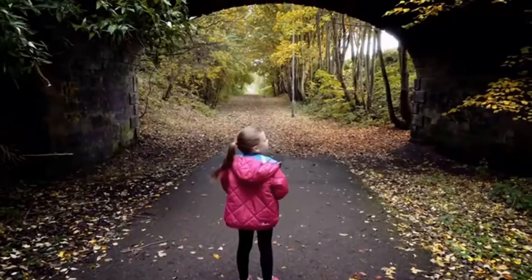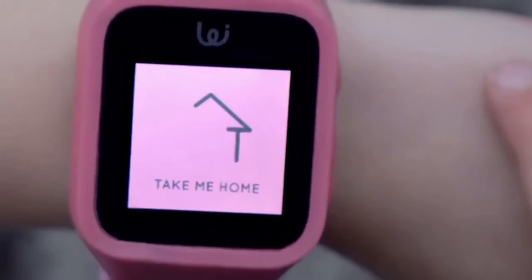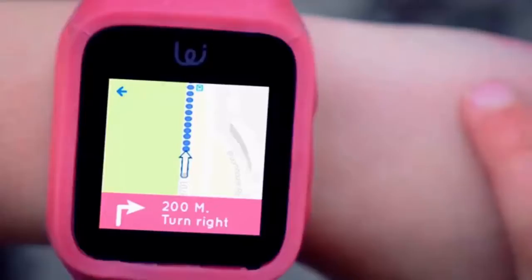The watch is big on safety, so much so we've designed the Take Me Home function. If your child is lost, they press the Take Me Home button and they're given simple directions to get home.